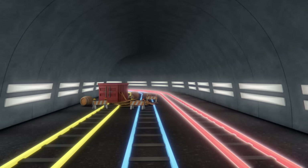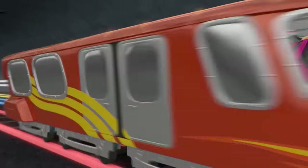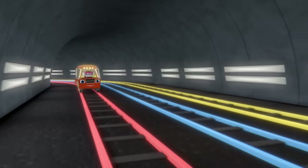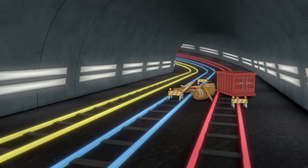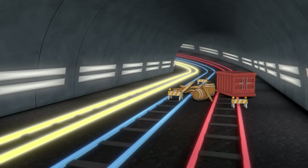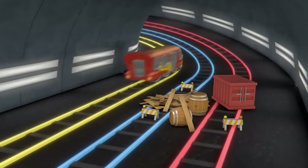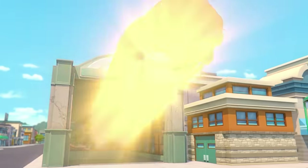Yeah, the red track! There's nothing on it! Hold on, Watts! Now which track should we go on? The yellow track! Go for it, Blaze! Woo-hoo-hoo! We made it!